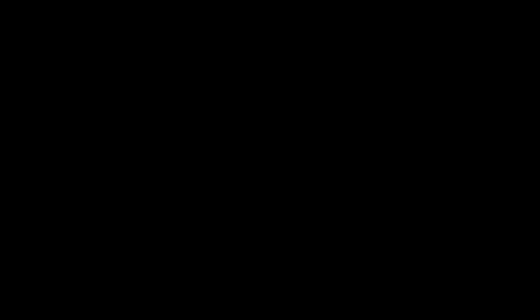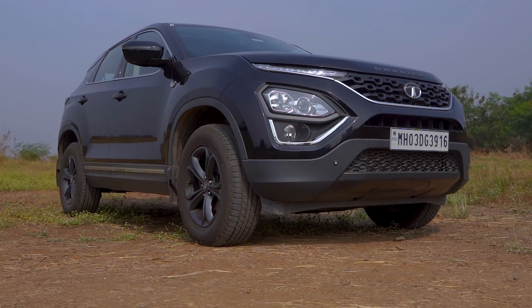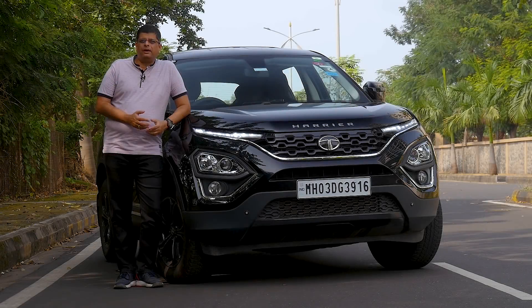And it's sheer luck that when we were ready to buy a car, Tata launched the Harrier Dark Edition. When I first saw it, I really fell in love with it. It really stands out from the crowd.